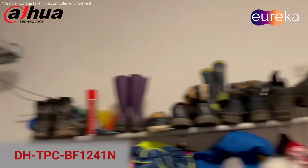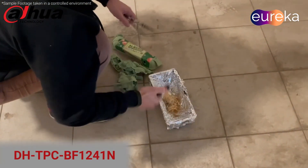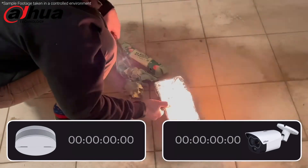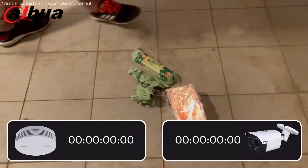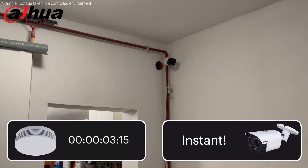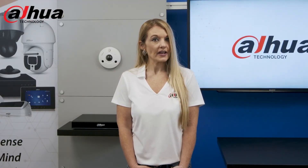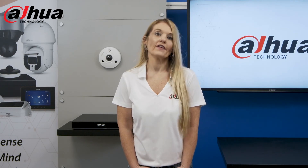In this next video, we compare how long it takes a standard smoke alarm versus the Eureka bullet camera to alert on a fire that has been set indoors. As you can see, once the fire was lit, the Eureka bullet camera alerted immediately where the smoke alarm took way too long. Overall, the Eureka series is a cost-effective solution to provide an advanced warning before a fire can spread.